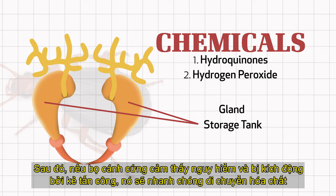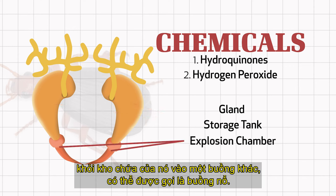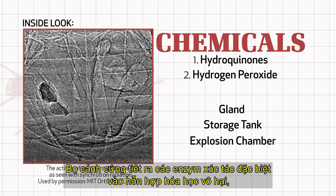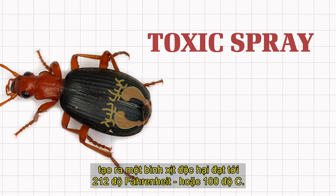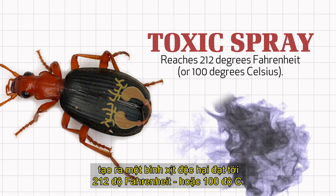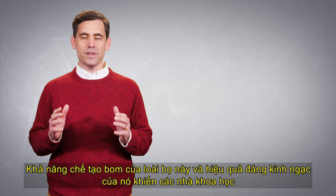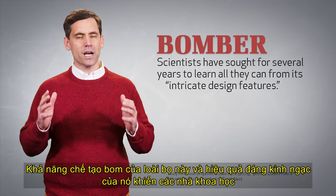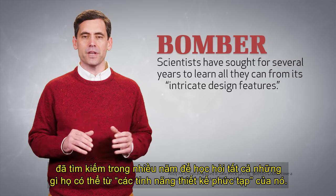The bombardier beetle secretes these chemicals into a kind of holding area or storage tank. Then, if the beetle senses danger and is agitated by an attacker, it quickly moves the chemicals from its storage tank into yet another chamber — the explosion chamber. The beetle secretes special catalyst enzymes into the once harmless chemical mixture, making a toxic spray that reaches 212 degrees Fahrenheit, or 100 degrees Celsius — the temperature at which water boils.